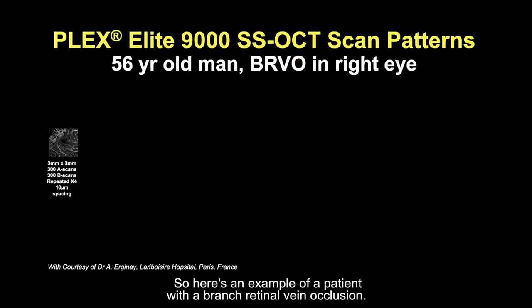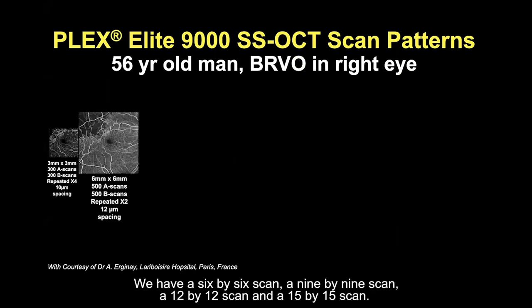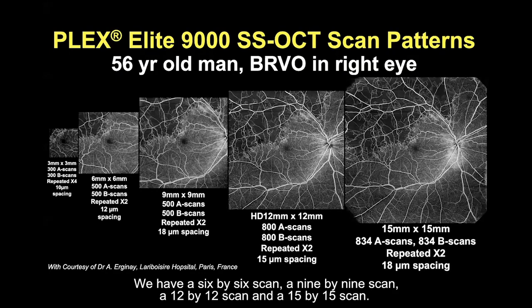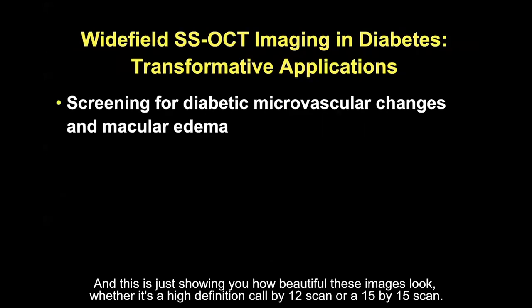Here's an example of a patient with a branch retinal vein occlusion. You can see the small 3x3 scan with 10-micron spacing between A-scans and B-scans, and in the same patient, we have a 6x6 scan, a 9x9 scan, a 12x12 scan, and a 15x15 scan. This shows how beautiful these images look, whether it's a high-definition 12x12 or a 15x15 scan.